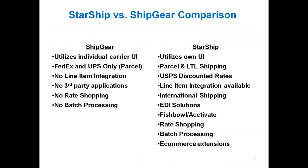To highlight a few key differences: ShipGear utilizes the individual carrier platforms such as WorldShip or Ship Manager, and only offers FedEx and UPS services. It cannot be integrated with any LTL carriers or the post office, there is no line-item integration — you only see header info — no third-party applications for inventory control, no rate shopping, and batch processing is not available.